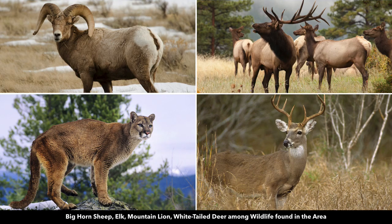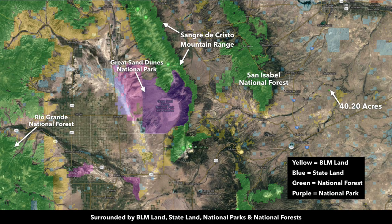Native wildlife in the area includes the pronghorn antelope like we saw, bighorn sheep, elk, mountain lion, and white-tailed deer. The property is surrounded by additional BLM land, all shaded yellow here. The blue is state lands, state wildlife areas, and state parks. The green is all national forest. You have purple over here which is the Great Sand Dunes National Park.